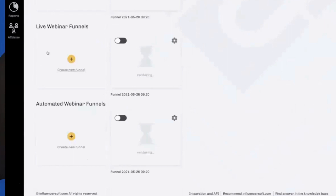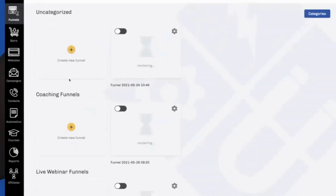Influencer Soft consists of various modules, including a funnel builder, website builder, email server, web hosting, online course builder, automated webinar builder, strategy builder, complete CRM system, and affiliate dashboard, all available on one platform.